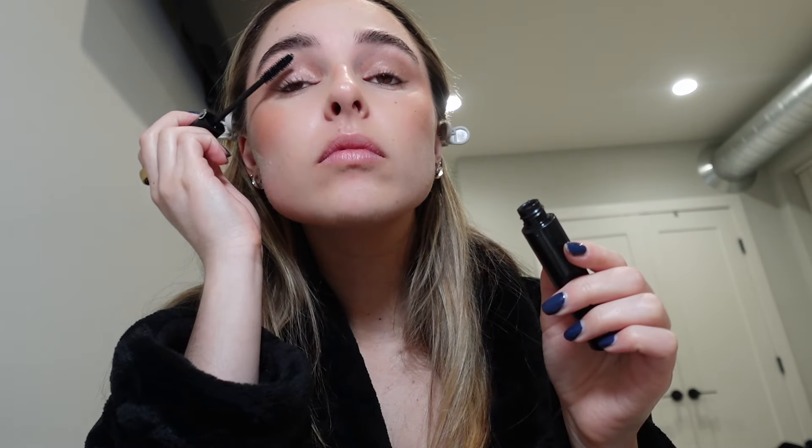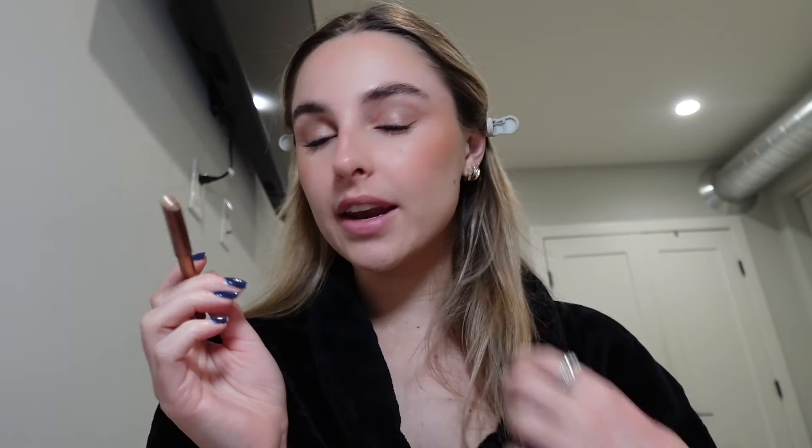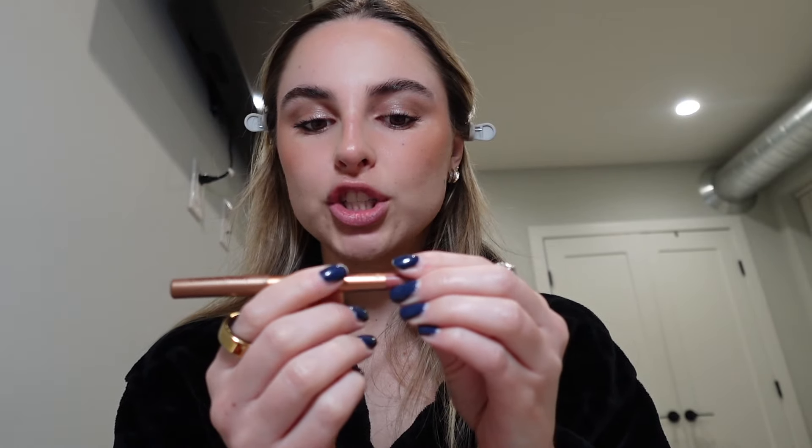I'm going to go in with my Giorgio Armani mascara. And now I'm going to do my lip liner. I've been using this Charlotte Tilbury in shade Pillow Talk.